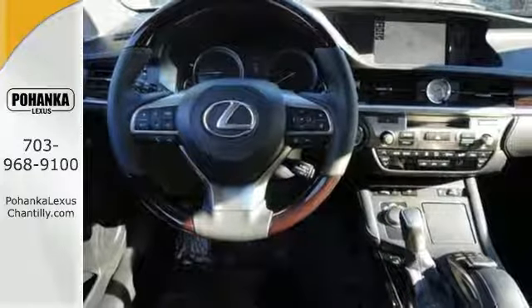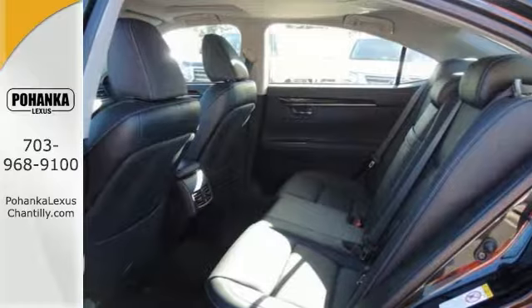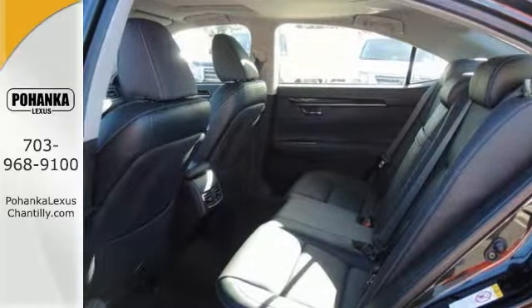It has hands-free wireless connectivity, and this Lexus has safety features like traction control and multiple airbags, which make it even more appealing. Don't miss out on the rest of its features.